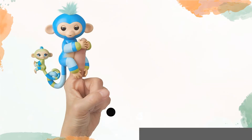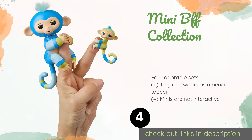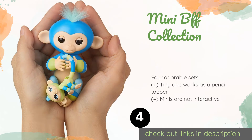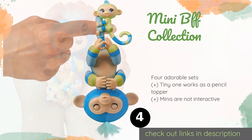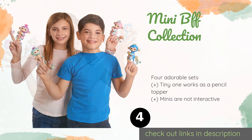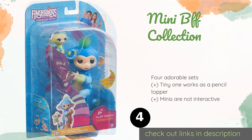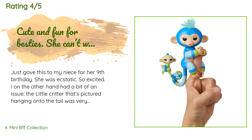The next product is the Mini BFF Collection. If you thought these creatures couldn't get any cuter, the Mini BFF Collection will prove you wrong. Each pair comes with all the fun of a regular monkey, plus a coordinating tiny buddy who can wrap his tail around his pal or your little finger. This product is available on Amazon for $16. It is rated 4.7 stars from 1,998 customer reviews.